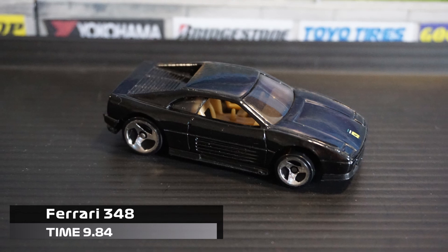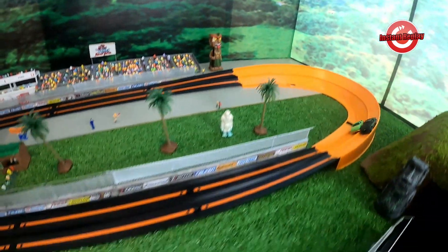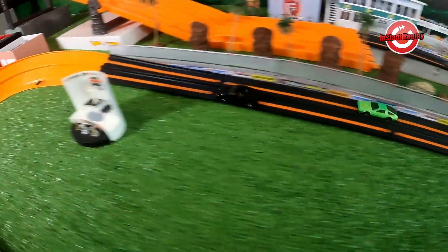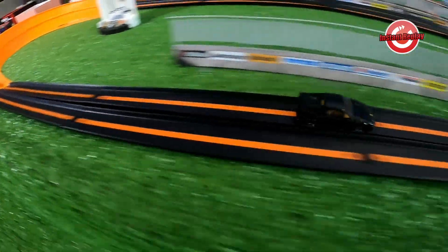The Ferrari 348 goes up 1-0 with a 9.84 time. Taking a closer look at the replay, you can see the DeLorean comes off two wheels, collides with the Ferrari 348, and side swipes it — but the Ferrari keeps going and cruises in with an easy victory.